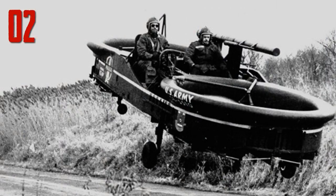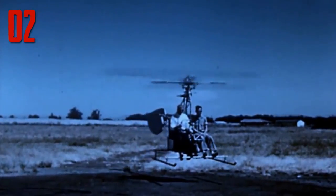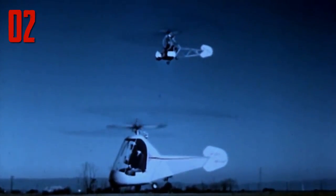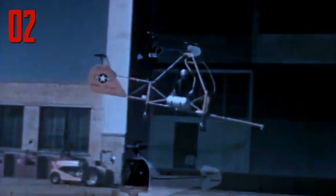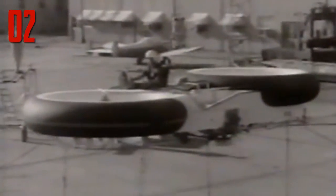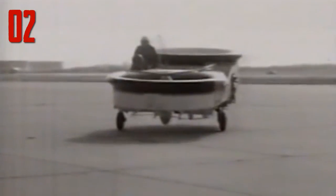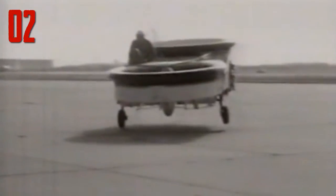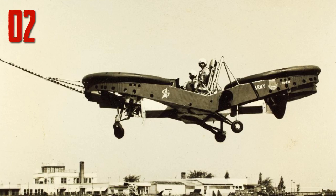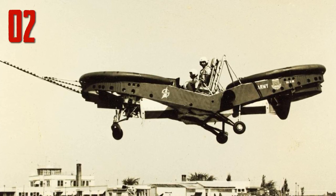Number two: with the VZ-7 grounded forever, the army turned to a very different prototype — the Piasecki VZ-8 Air Jeep. Bear in mind that helicopters had already become popular by this point, but the military was interested in something smaller that could be flown with less training. The Air Jeep went through seven different versions before it was finally deemed unfit for military use, but they all kept the basic design: two large vertical propellers at the front and back of the craft, with a seat in the middle for the pilot and either three or four wheels for ground use.